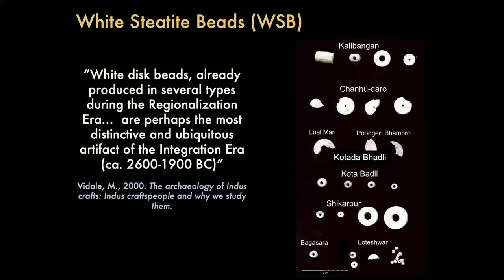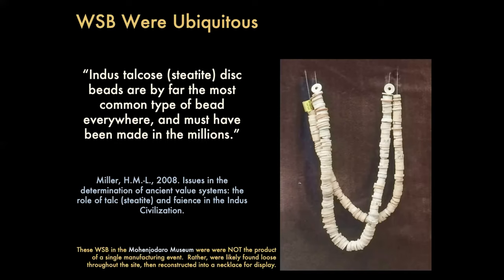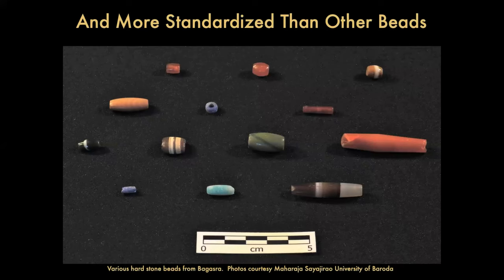Heather Miller has worked a lot on the talc industrial complex of the Indus civilization and tells us that disc beads are by far the most common type of bead everywhere and must have been made in the millions. That image is beads from the Mohenjo-daro museum, which will come up in my presentation again. It shows the diversity of shape and size, but they're really very standardized in comparison to other beads — all made of the same material with the same basic shape; variation comes in width, thickness, and weight.